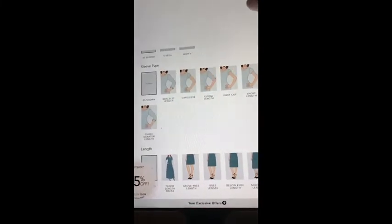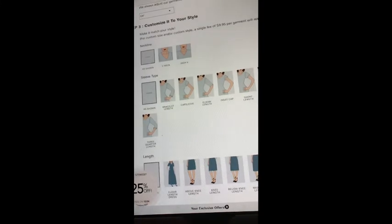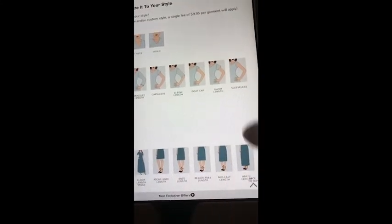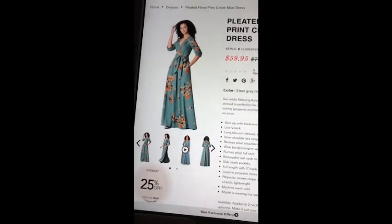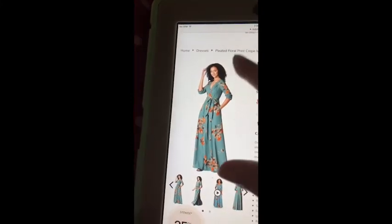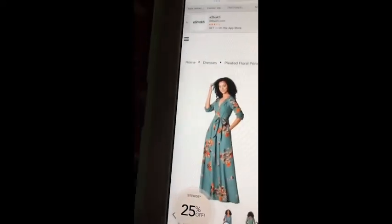So you can have a higher neckline and a bracelet-length sleeve on your dress, you can have floor length, or you can get it shorter. I believe this one as-is is floor length plus three inches for three-inch heels, so it's extra long. You can get it all the way up or all the way down for full coverage.